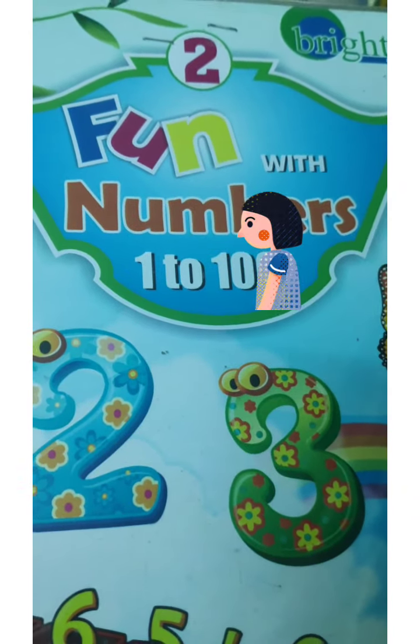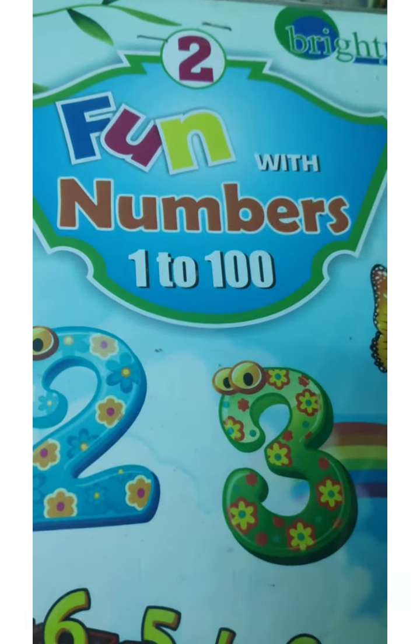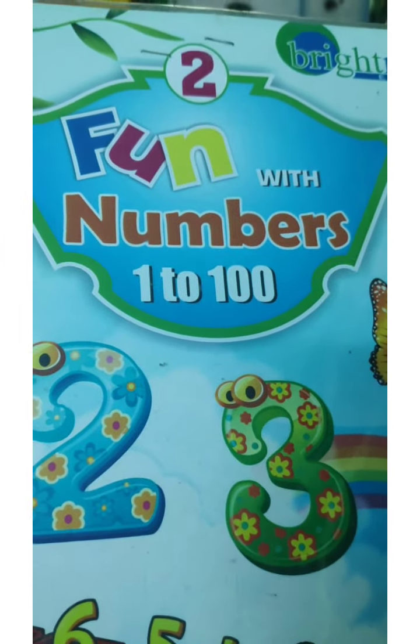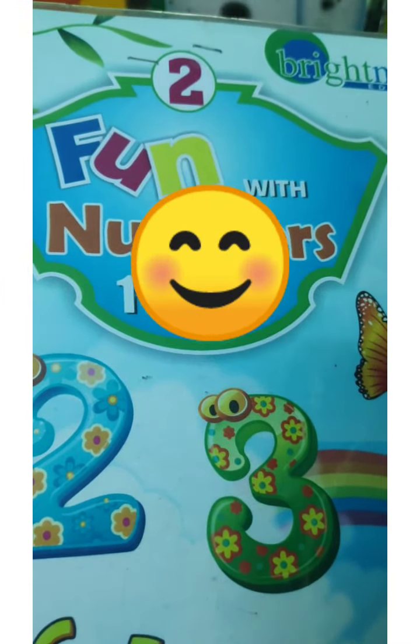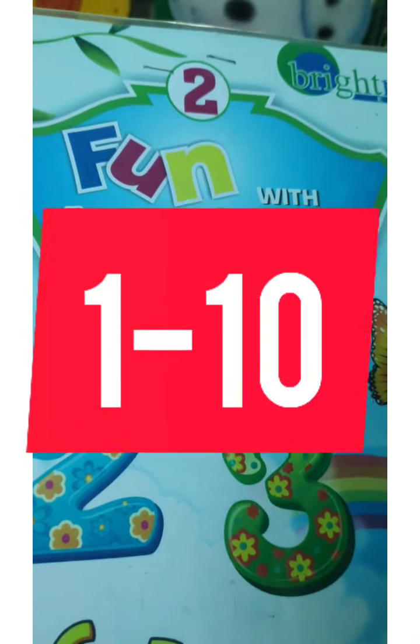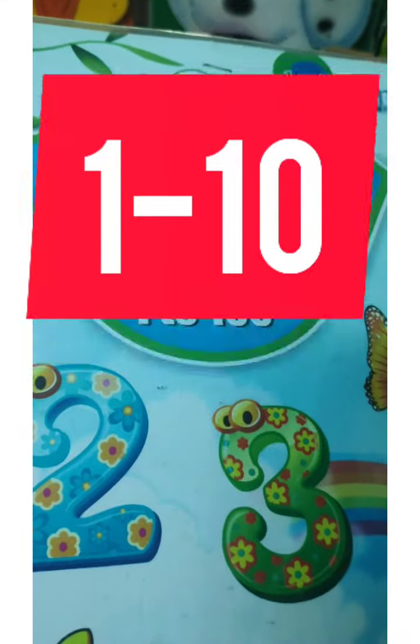Hello LKG students. Good morning. How are you all? Today is Wednesday. Let's learn numbers. First, we revise numbers from 1 to 10 and then 11 to 20.